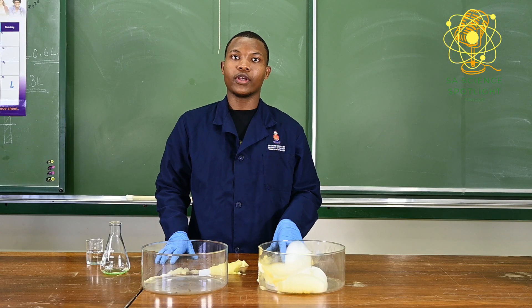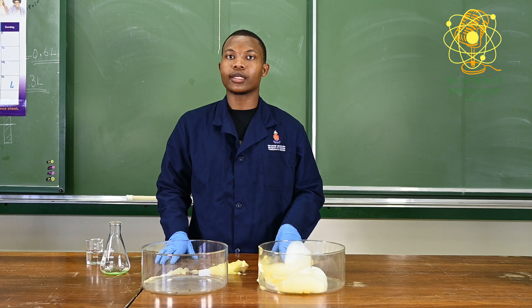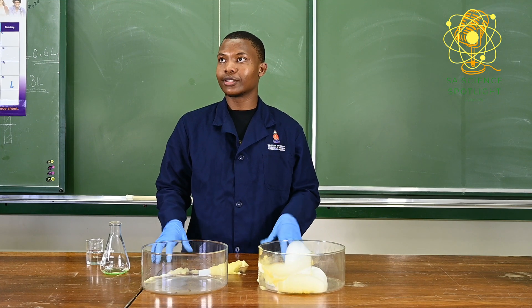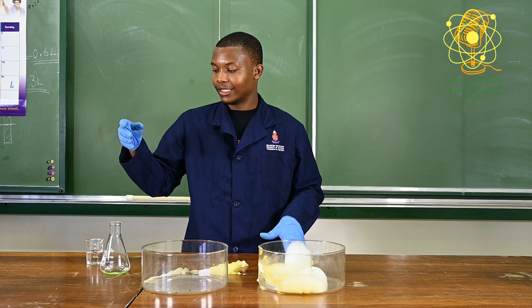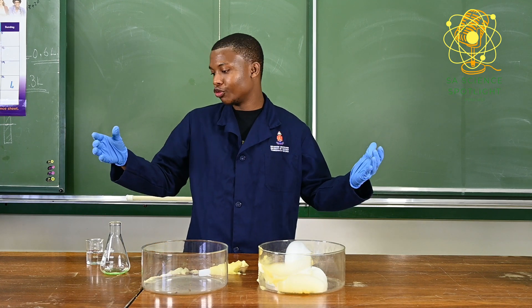Welcome to another episode of SA Science Spotlight Podcast. Today I'm hosting this experiment alone — Londo is not around. So the name of the experiment actually doesn't have a name.